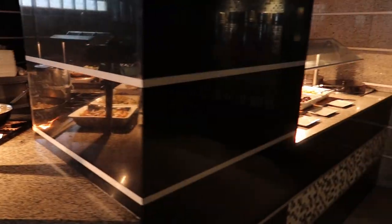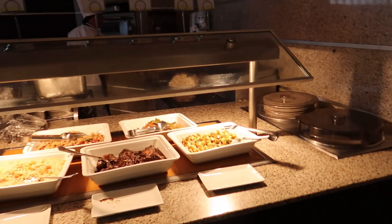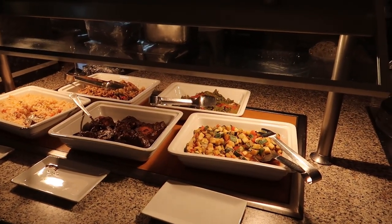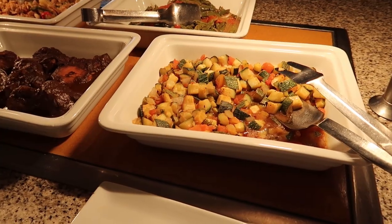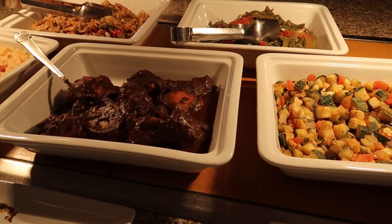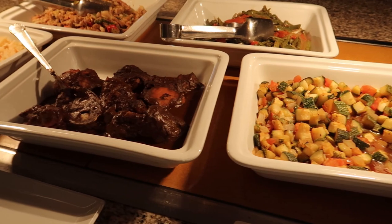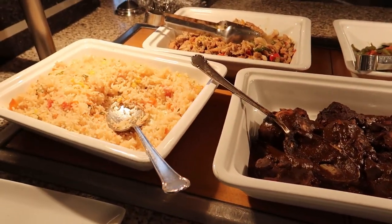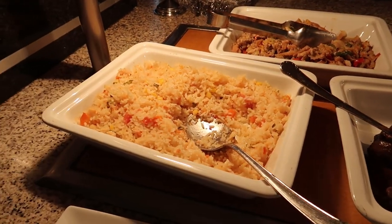Turning around, we actually missed a spot over here. If you're looking for some lunch or dinner kind of options at breakfast time, here's some options. We've got some zucchini and prickly pear, we have some chicken mole, we have some pork fajita in the back, and then some white rice and peas.